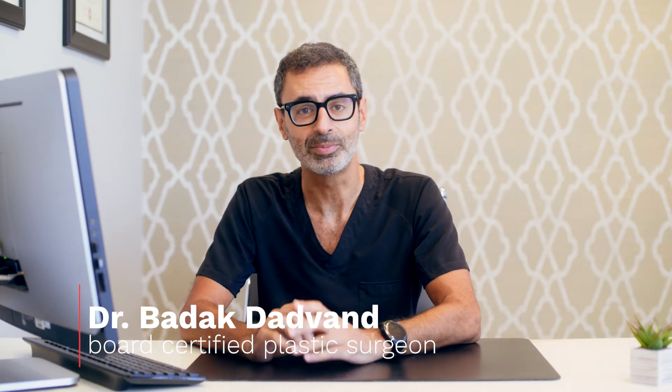Hey guys, it's Dr. Dadvan here, board-certified plastic surgeon here in Los Angeles, and welcome back to my YouTube channel. My channel is dedicated to plastic surgery of the breast and body with a specific focus on gynecomastia and FTM top surgery.